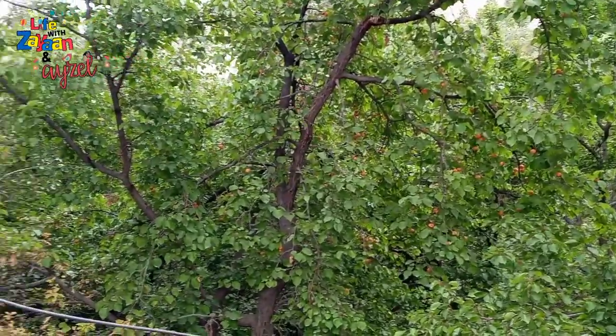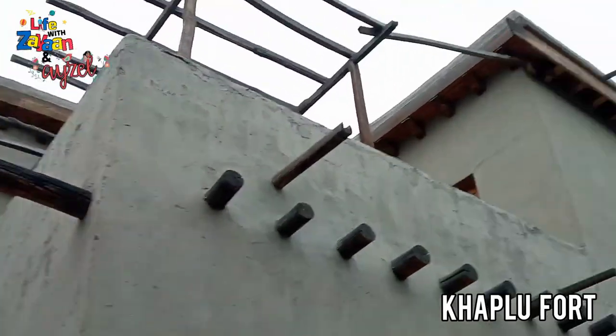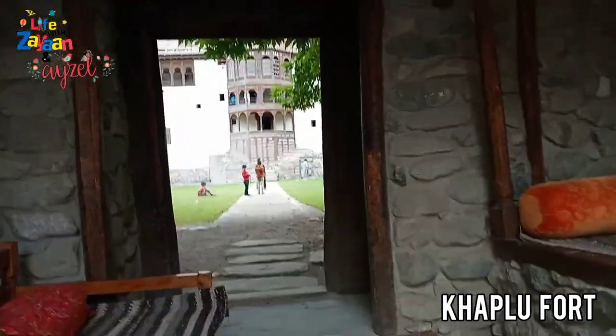Then we are headed towards the famous Khaplu Fort. Mmm, yum — apricot!